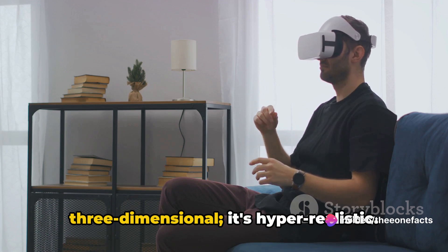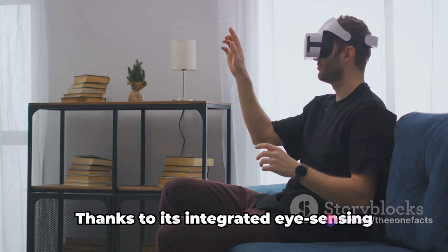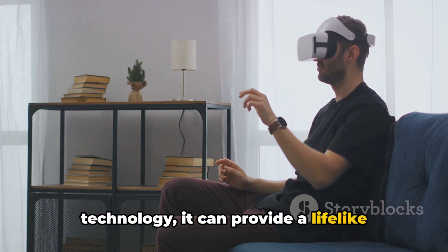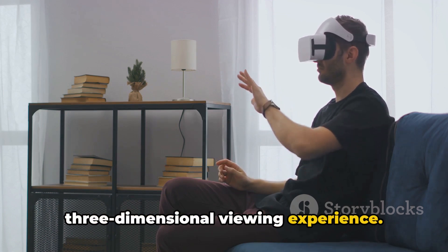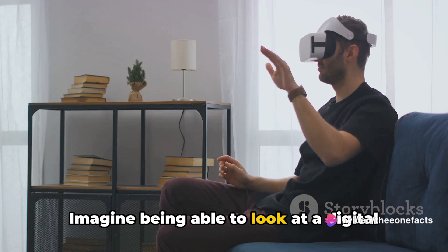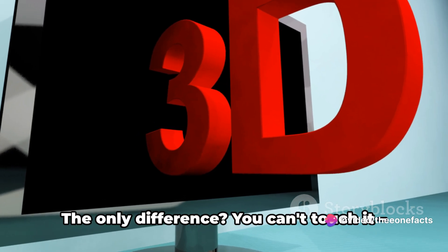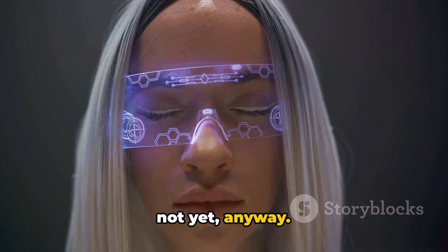This display isn't just three-dimensional — it's hyper-realistic. Thanks to its integrated eye-sensing technology, it can provide a lifelike three-dimensional viewing experience. Imagine being able to look at a digital object from any angle, just as you would a physical one. The only difference? You can't touch it. Not yet, anyway.